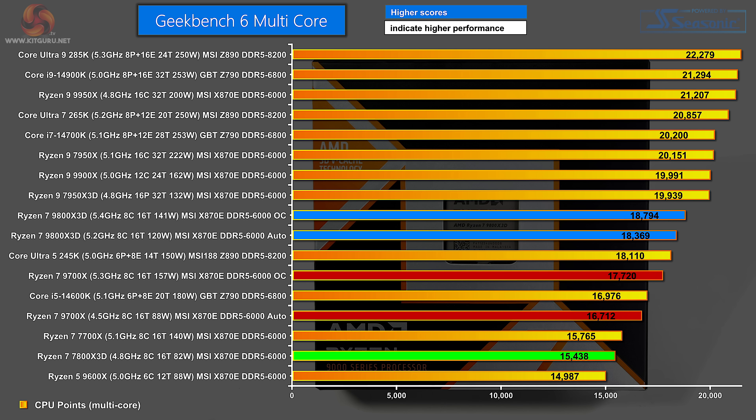The two blue bars are the Ryzen 7 9800X 3D overclocked, followed by the same processor on auto. The red bar a couple of notches down is the Ryzen 7 9700X — the non-3D version overclocked — running on 157 watts at 5.3 GHz. The second red bar is the Ryzen 7 9700X on auto at a nominal 65 watts, 88 watts in practice, and a mere 4.5 GHz. The green bar is the Zen 4 Ryzen 7 7800X 3D, which pulls 82 watts and runs at 4.8 GHz, but actually loses to the 9700X on auto by a significant margin.